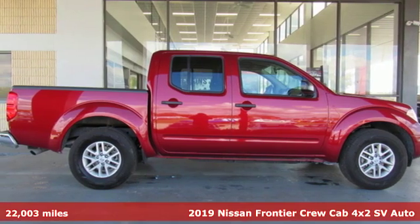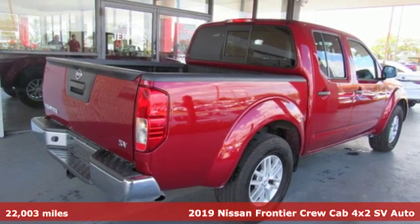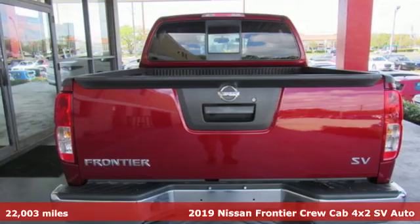Here's a 2019 Nissan Frontier. Tough, rugged, comfortable. It's equipped for all your driving needs and wants.